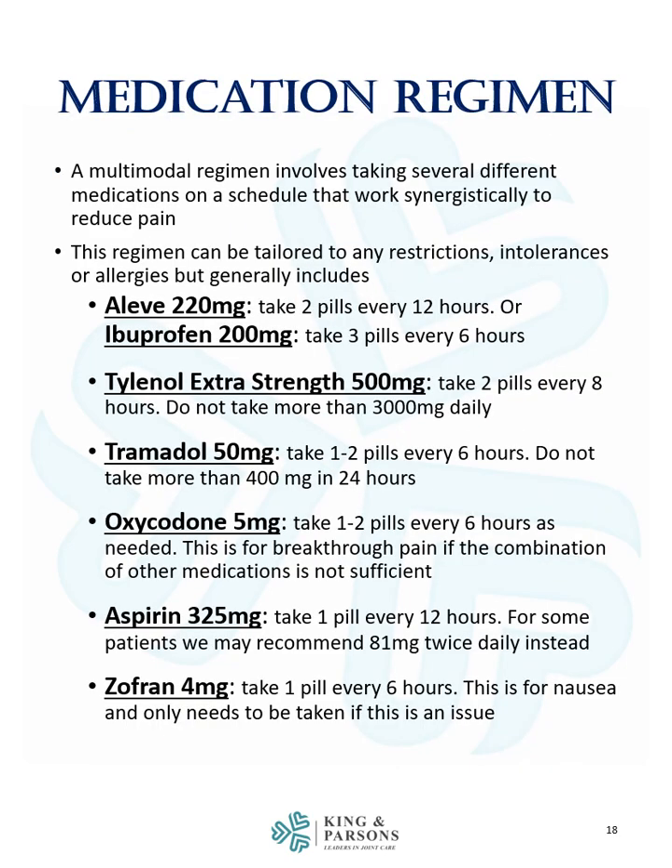A multimodal regimen involves taking several different medications on a schedule that works synergistically to reduce pain. This regimen can be tailored to any restrictions, intolerances, or allergies, but it generally includes the following: a non-steroidal anti-inflammatory medication, such as Aleve 220 mg, two pills every 12 hours, or ibuprofen 200 mg, three pills every 6 hours.